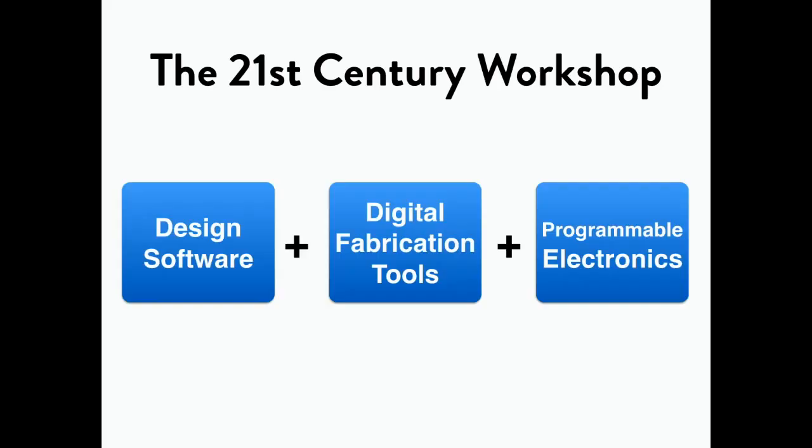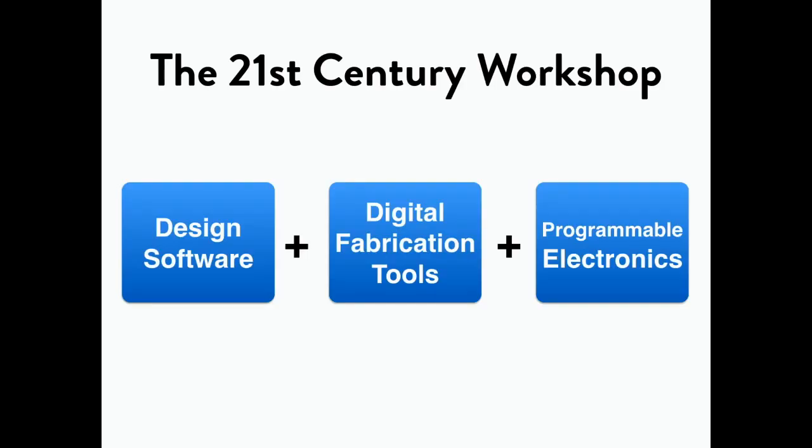To do that, we think of what we built as a 21st century workshop. Think of iconic workshops of the past: the bicycle workshop of the Wright Brothers that allowed them to build the first controllable plane, or the garage of Hewlett and Packard in Palo Alto that launched much of the success of Silicon Valley. So what is a 21st century workshop for the kinds of products that Alan just showed? It combines access to powerful design software, digital fabrication tools, and ubiquitous programmable electronics.